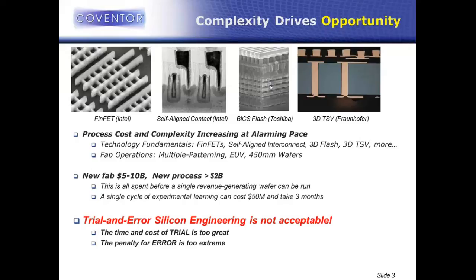The cost and complexity of these technologies is being driven primarily by these technology fundamentals — new structures and new technologies — but also the fab operations that make them possible. Most of these complex designs and structures require multi-level patterning at each design level. We're staring down the barrel of EUV, Extreme Ultraviolet lithography — $300 million per patterning tool — and the transition to 450 millimeter wafers is right around the corner. All of these together, operations and fundamentals, are driving the technology cost through the roof.